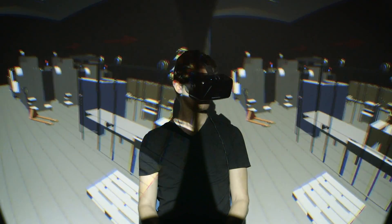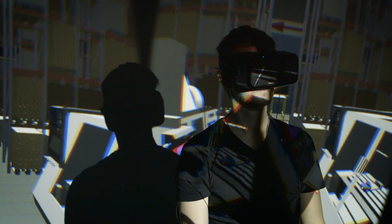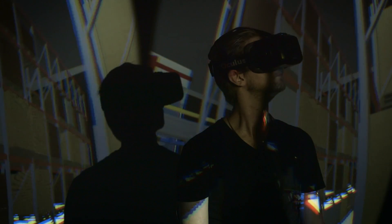Imagine walking around a factory long before it's been built. Imagine experiencing products from the drawing board. With Semcon's internally developed Virda software, this is possible.